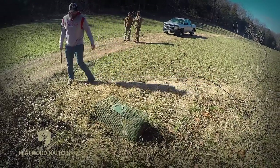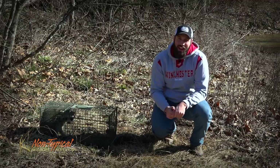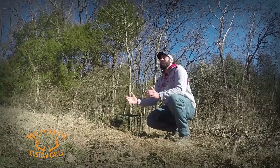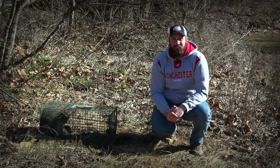We're out running the trap line here at the Proving Grounds and we've got another predator in a Duke cage trap. This raccoon makes number 37 and we're putting a lot of pelts in the freezer that are going to go to the tannery when trapping season is over. We're excited because that means turkey poults are going to have a better chance to hatch and survive later on this spring.